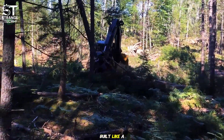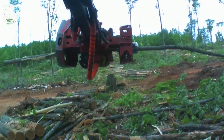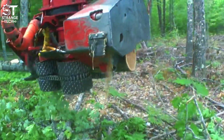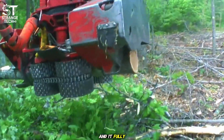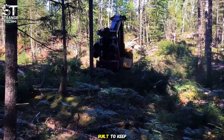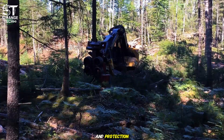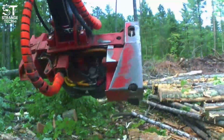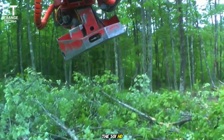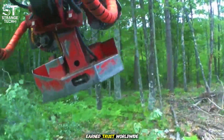Durable, reliable, and built like a tank — the Caterpillar 501 HD harvester is a true powerhouse in the logging industry. Designed for large-scale harvesting and thinning, the HD stands for heavy duty, and it fully lives up to the name. With a reinforced frame, powerful hydraulics, and a cab built to keep operators safe in any condition, this machine is all about strength and protection. What's impressive is its versatility — whether it's deep in the forest or out in open logging sites, the 501 HD adapts with ease. That's exactly why Caterpillar has earned trust worldwide.